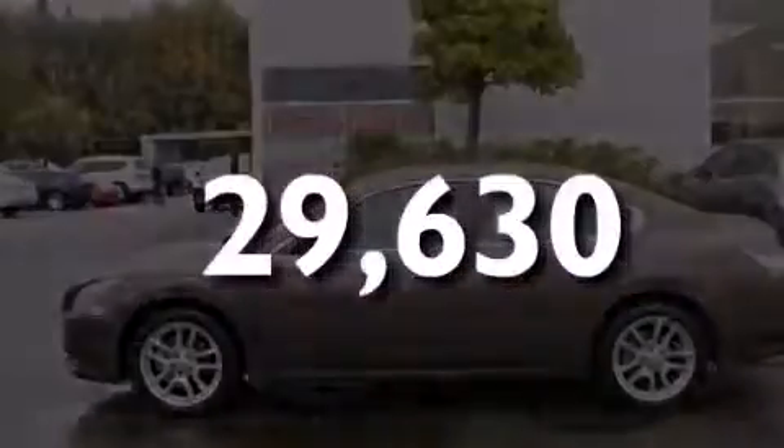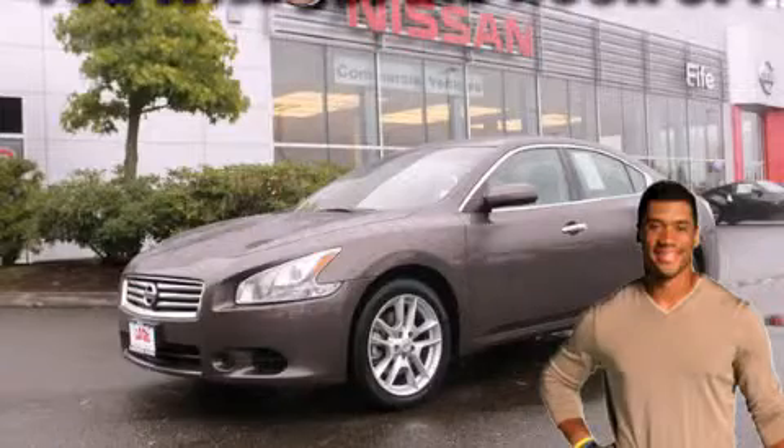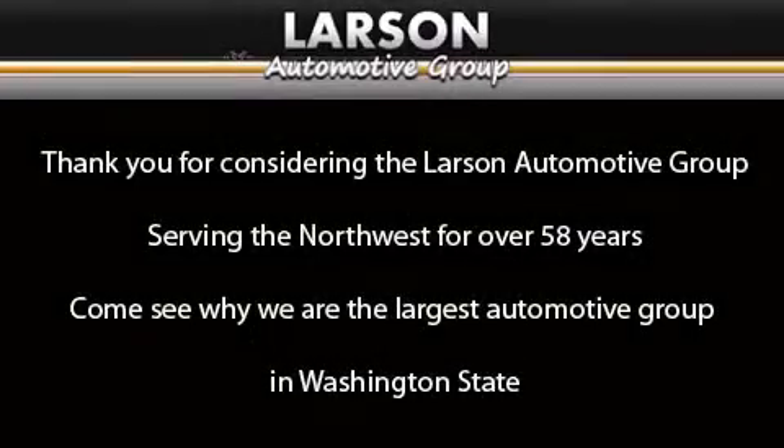Call or visit us right now and arrange your test drive today. Thank you for considering the Larson Automotive Group, serving the Northwest for over 58 years. Come see why we are the largest automotive group in Washington State.